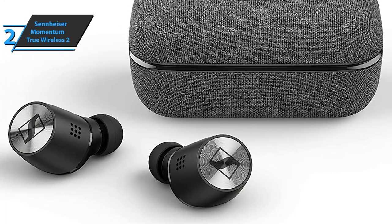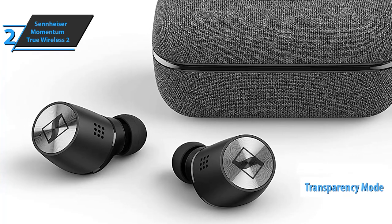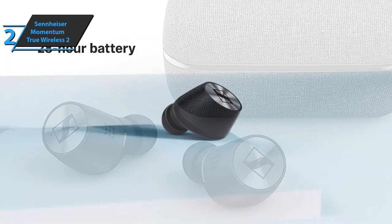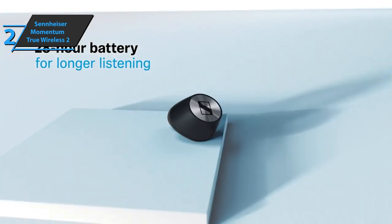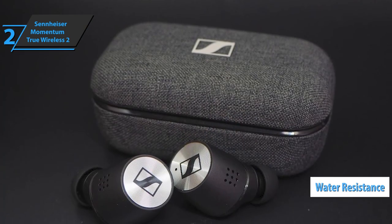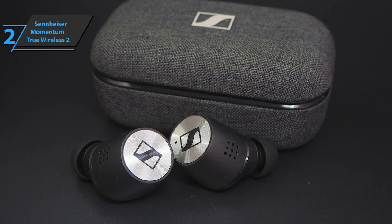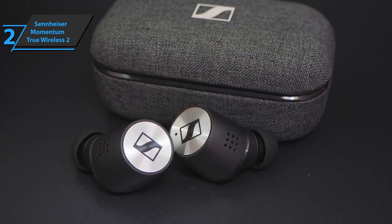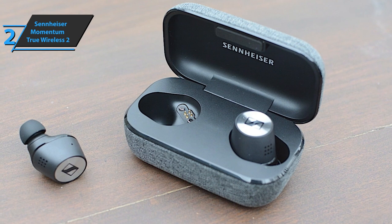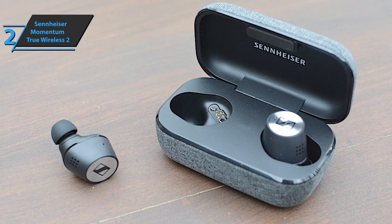Simply restore focus and listen to your surroundings through the transparent hearing feature. The device's battery life is 7 hours, while the transfer and charging box further increases the duration to 28 hours. Momentum True Wireless 2 is a completely wireless headset with Bluetooth 5.1 technology, increased resistance to water splashes, and exceptional 7mm drivers that take care of deep bass and clean mid-range and treble. You can control volume, playback, and calls via the built-in customizable touchpads. The device also supports voice assistants such as Google Assistant or Apple Siri. The earbuds feature smart playback — when you remove them from your ears, music stops; when you insert them again, it resumes.